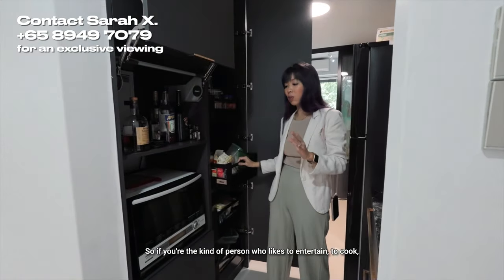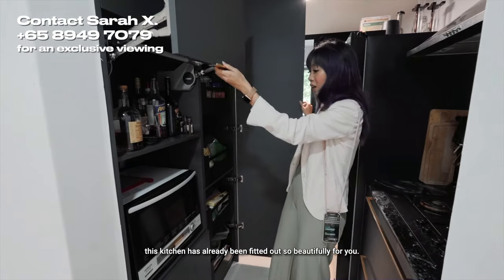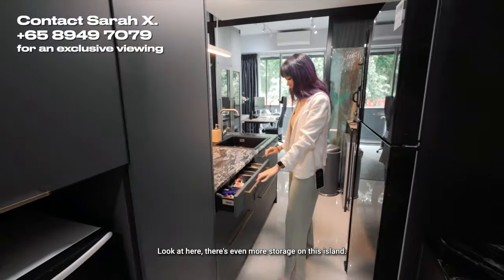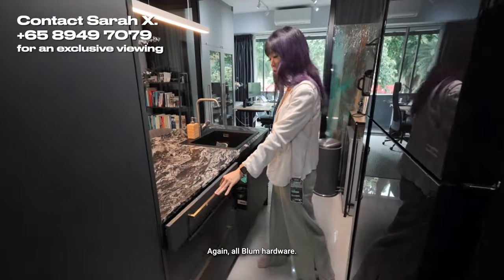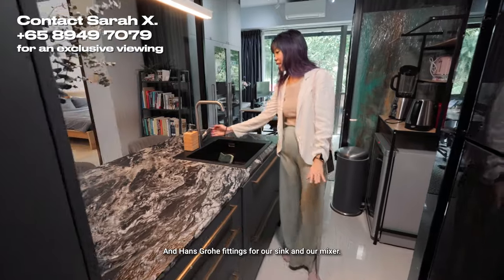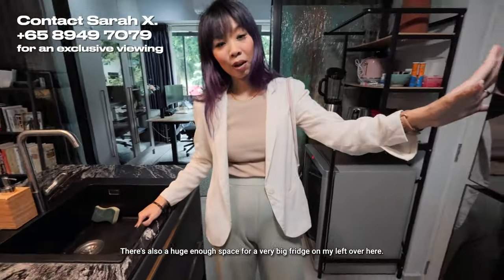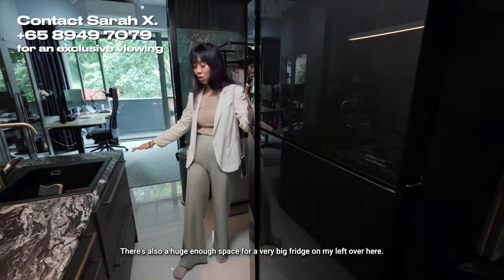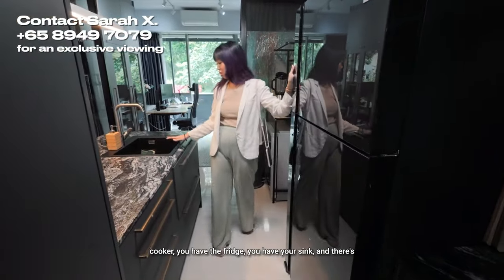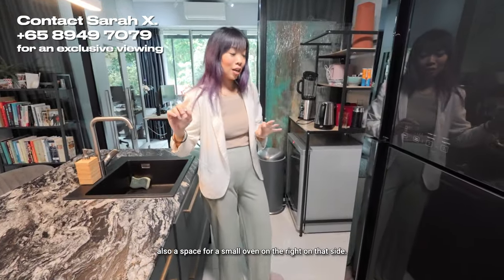If you're the kind of person who likes to entertain and cook, this kitchen has already been fitted out beautifully for you. There's even more storage on this island — again, all Blum hardware. Grohe fittings for our sink and mixer. There's also a huge space for a very big fridge on my left. So there's a very nice layout where you have the cooker, the fridge, your sink, and there's also a space for a small oven on the right side.